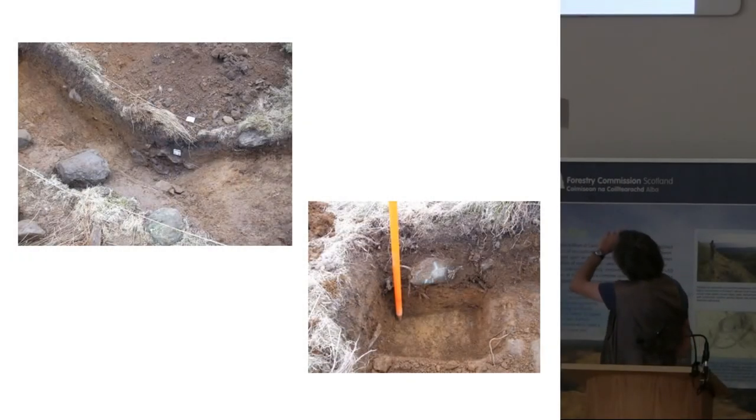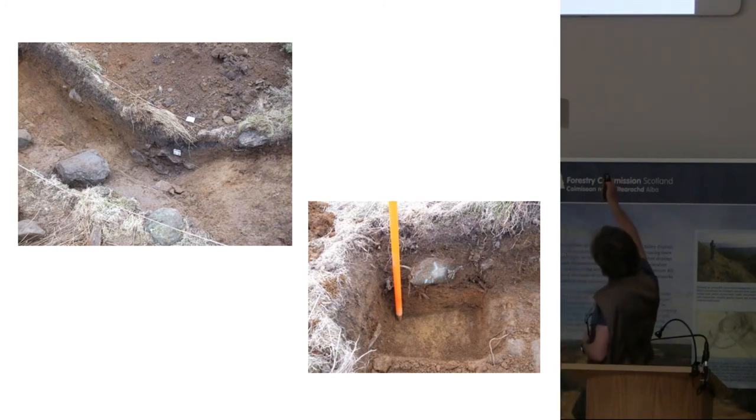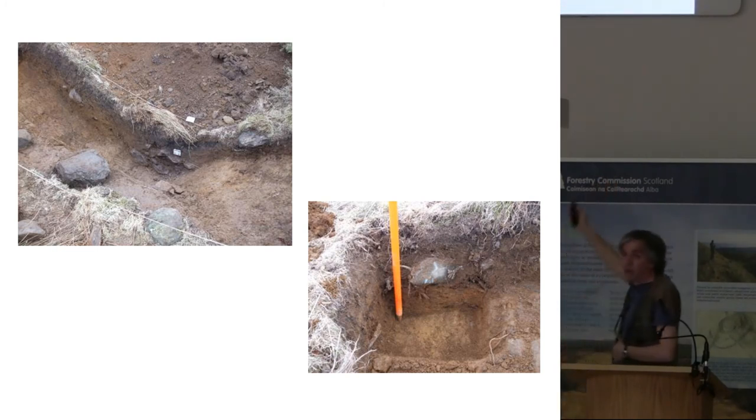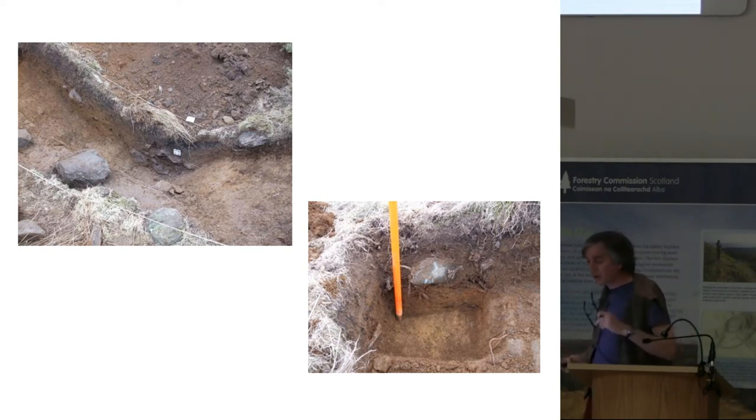The ditch is still pretty deep in the landscape — it's about a metre 20 deep. We got about another 40 or 50 centimetres to the base. We also got an original ground surface preserved under that bank. Soil samples were being taken as part of this project. They've been analysed and unfortunately, preservation of organic remains is not very good, so they haven't really been able to tell us very much, which is unfortunate.